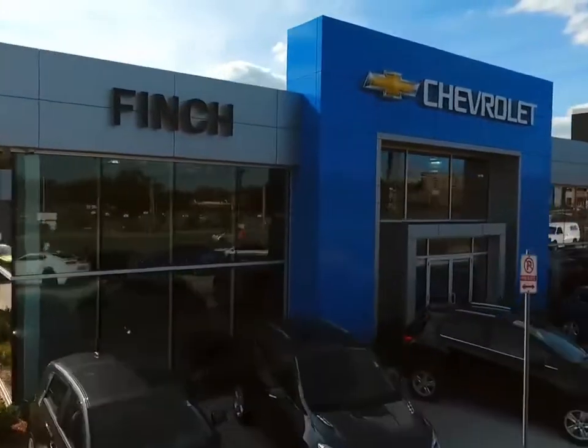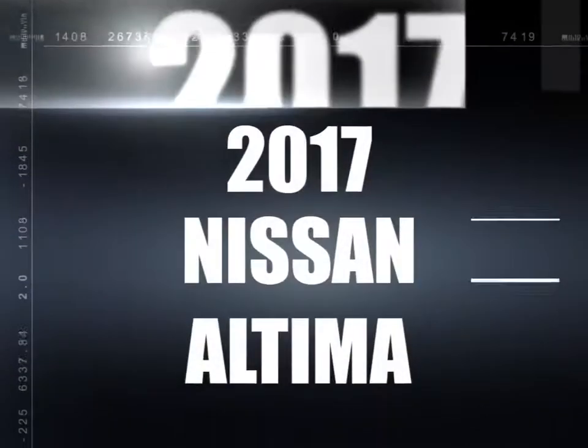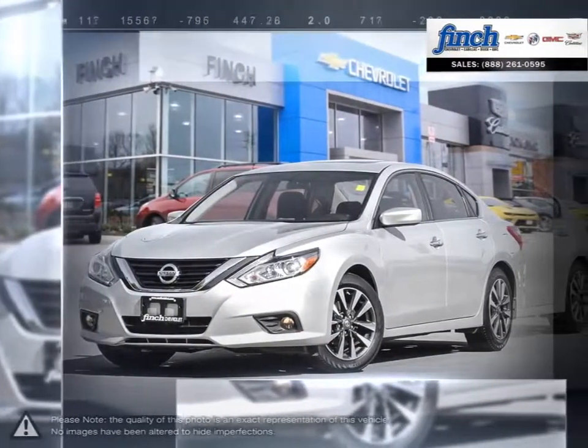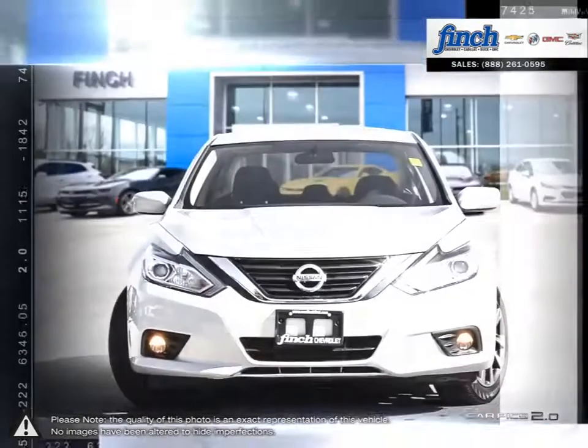Welcome to Finch Chevrolet. Today we're looking at a 2017 Nissan Altima. The Altima is a family sedan with an energetic engine and refined ride.